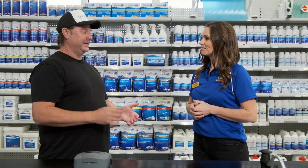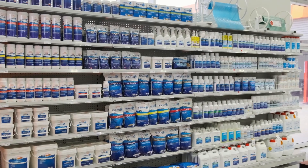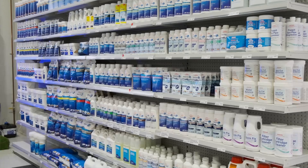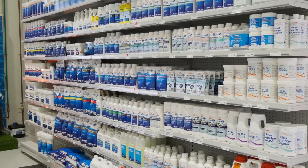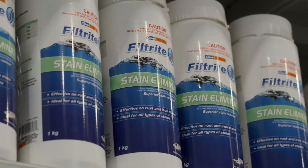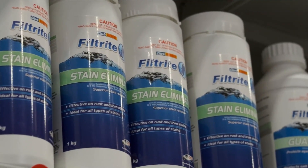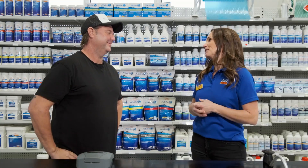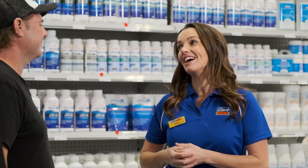So Deborah, I've been into Clark Rubber a few times now and I have seen this massive comprehensive range of chemicals that you have — how do they work to get yourself a healthier and cleaner pool? Clark Rubber's range of quality pool and spa chemicals are second to none. We are the exclusive stockist of Filtrite chemicals and we have a product for all your common needs and problems. For pool and spa owners we really are your one-stop shop.